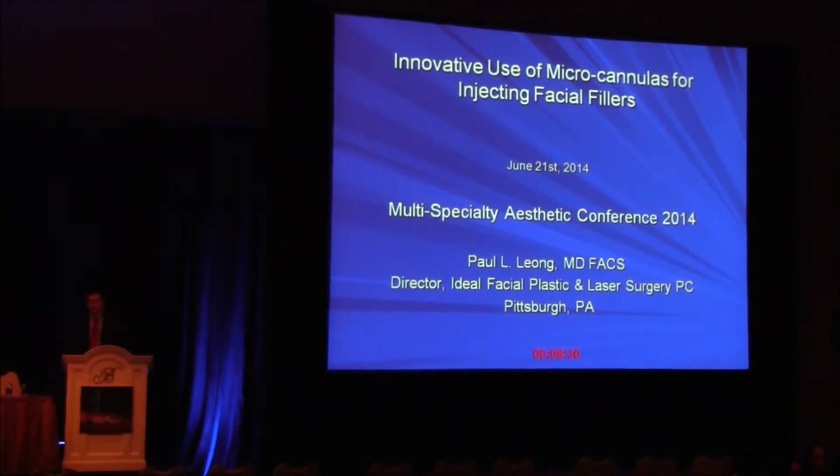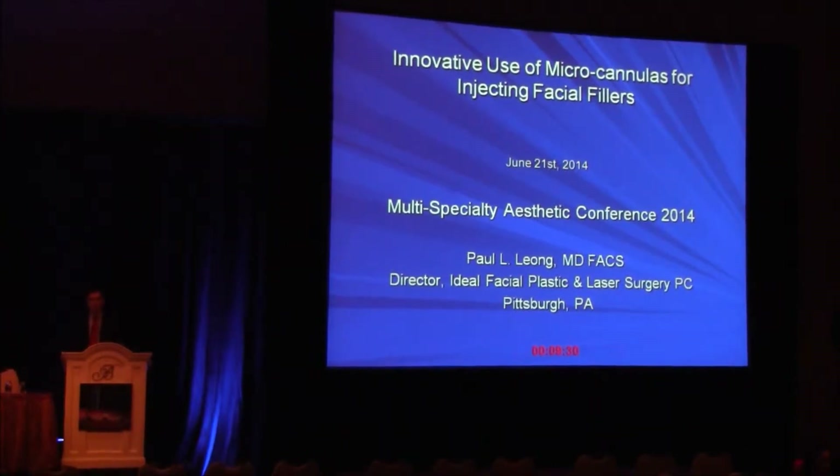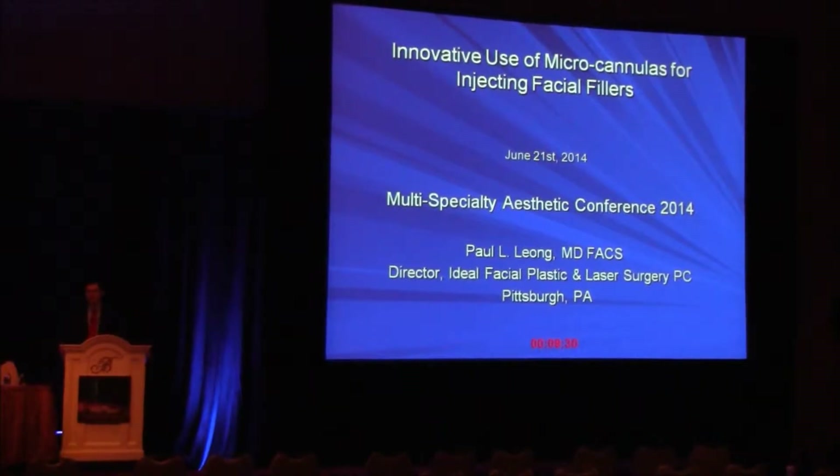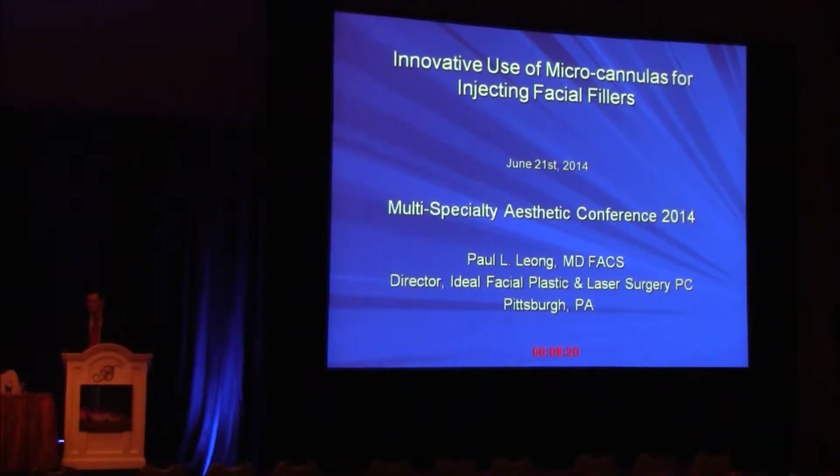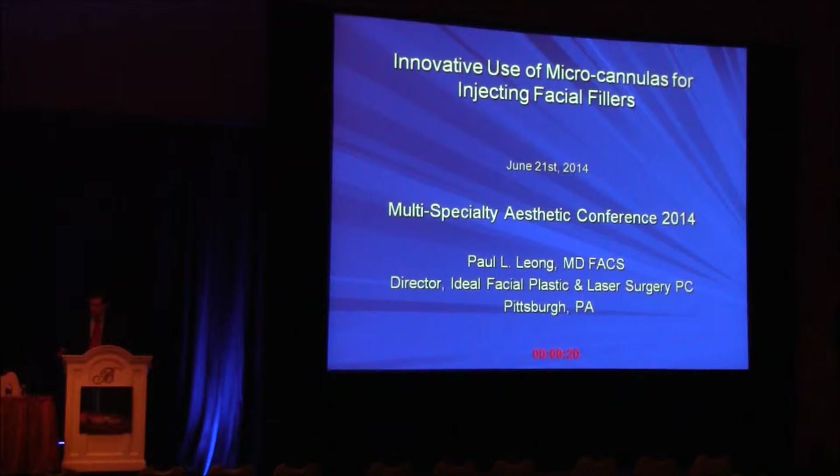My name is Paul Leong. I'm in private practice in Pittsburgh, Pennsylvania. I appreciate all of you being here. I appreciate Dr. Waldman, Dr. Chatham, Dr. Saltz for allowing me to speak. It's a great honor.